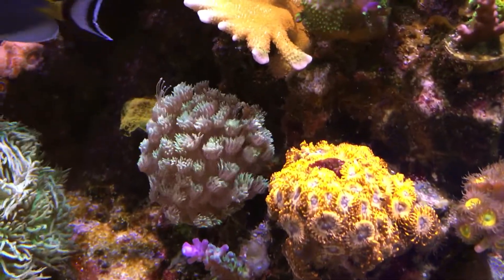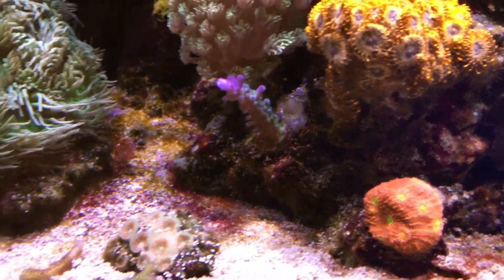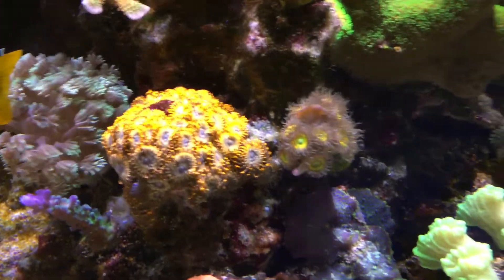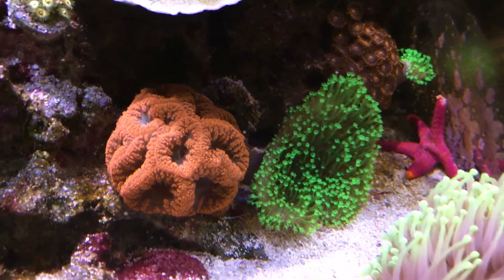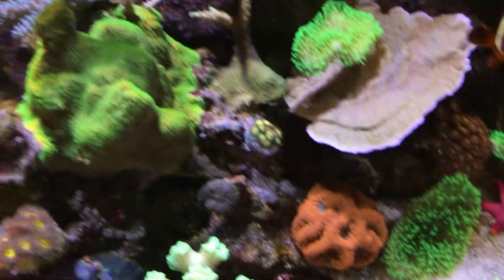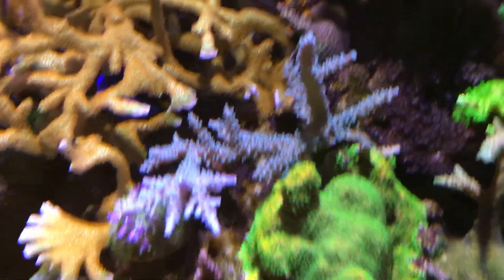We got the Goniopora, it's doing good, been extended. We got an Acro Frag. Another Chalice, pink with green-yellow eyes. Butter Chaos, Sunny D's, Candy Canes. More Mushrooms in the back there. Blastos, Mushroom. Another Torch up here. Sunset Monty's really kind of taking over this rock, in battle with that Acro there.